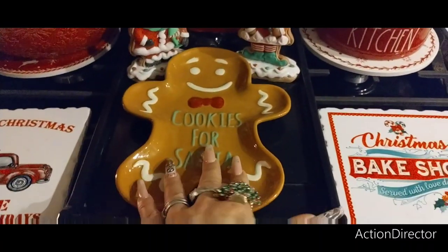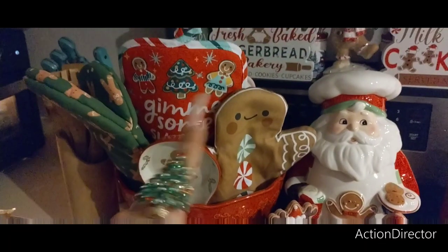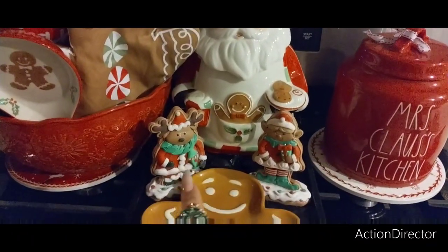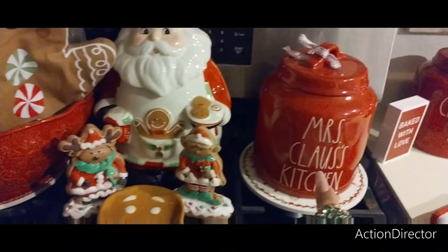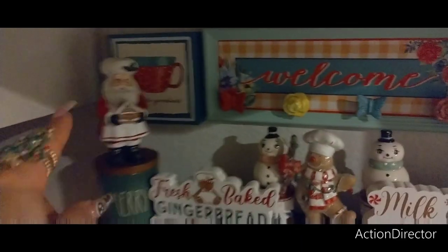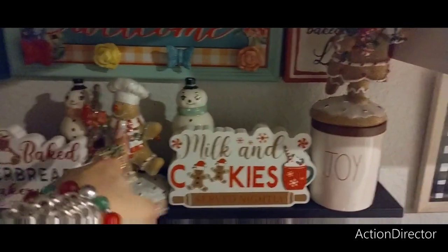This is Rae Dunn. These are from the 99 Cent Store and Dollar General. This is all a menagerie of Kohl's, Target. Not sure where I got that. That is from Hobby Lobby. These are from Coco Diva — Mrs. Claus Kitchen, Rae Dunn. And then all of that back there — the fresh baked gingerbread, milk and cookies — that is from Dollar General, Hobby Lobby, Johanna Parker with the snowman, Hobby Lobby. And then they're sitting on 'Merry' and 'Joy.'